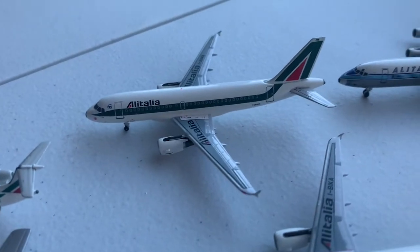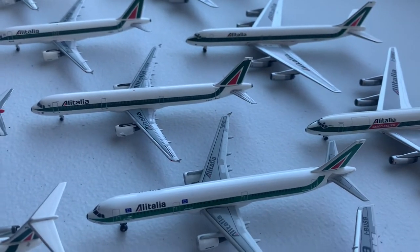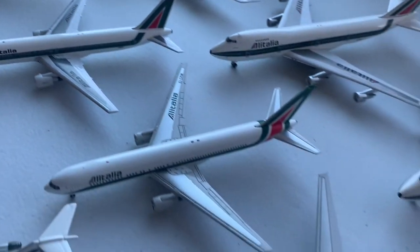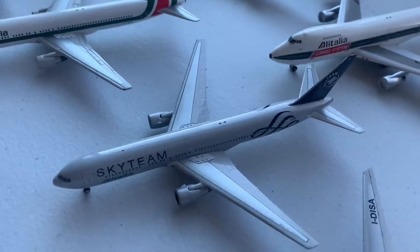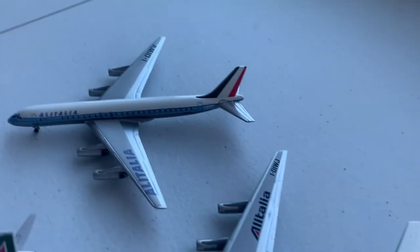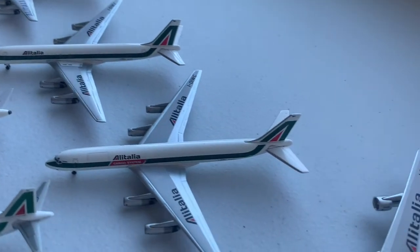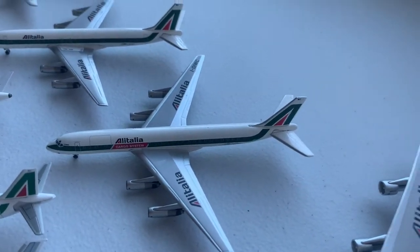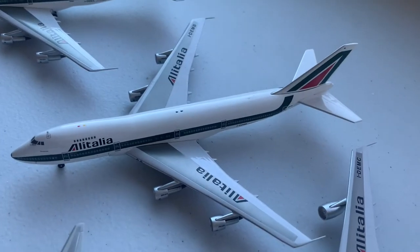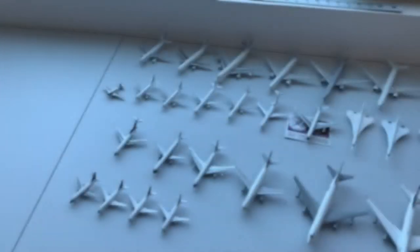We also have the Airbus A319, A320, two Airbus A321s, the Airbus A300, Boeing 767 in three different schemes, and the Boeing 777-200. And we have three DC-8-62s, one of them in the cargo scheme, the 747-100, the 747-200 passenger, and the 747-200 cargo.